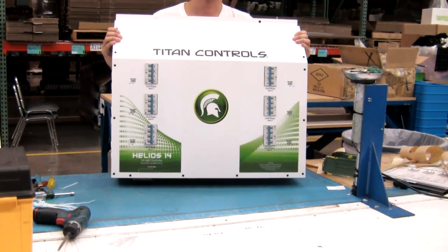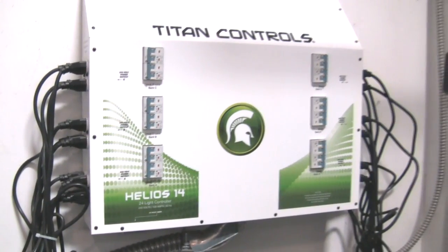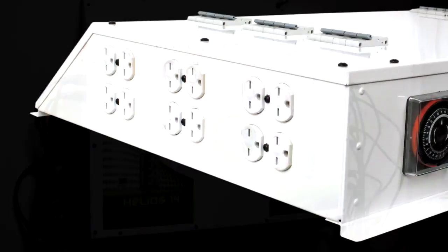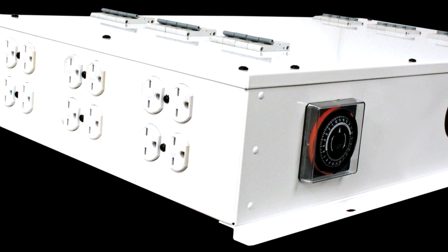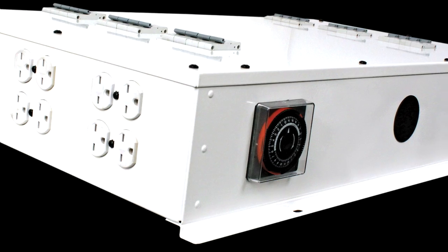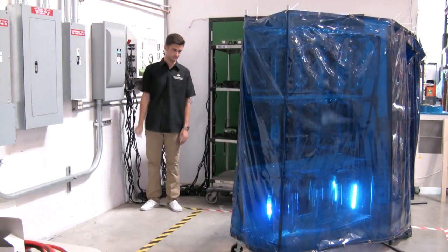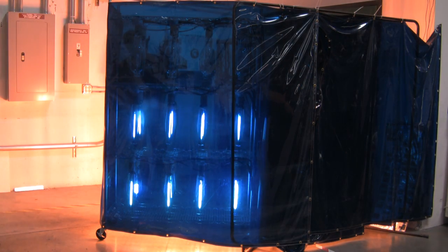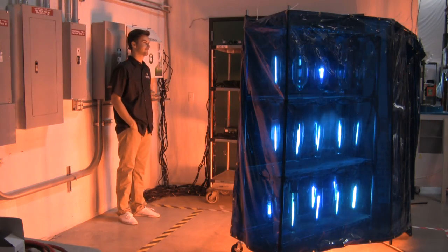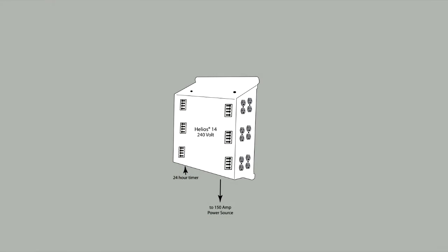The ETL-listed Helios 14 lighting controller will run your lights for any timing pattern over a 24-hour period by adjusting the 24-hour mechanical timer, which includes a 150-hour battery backup in case of power failure. There is a 30-second delay between each bank of eight 1,000-watt lights, allowing each 8,000-watt bank of lights to strike before igniting the next bank.